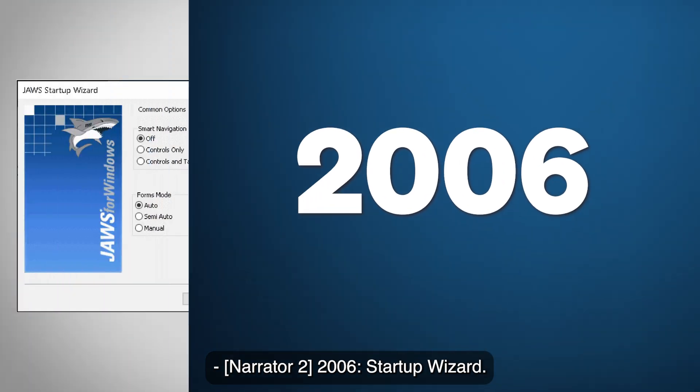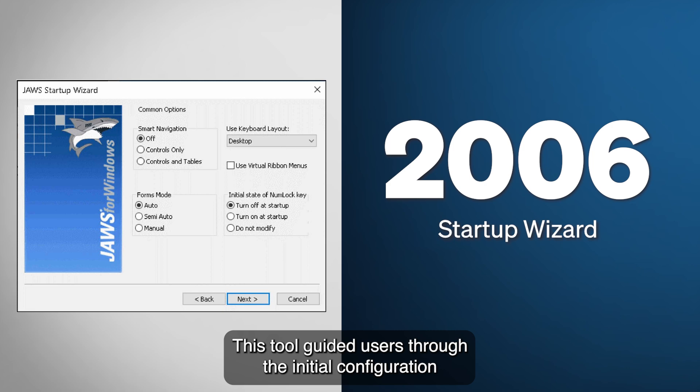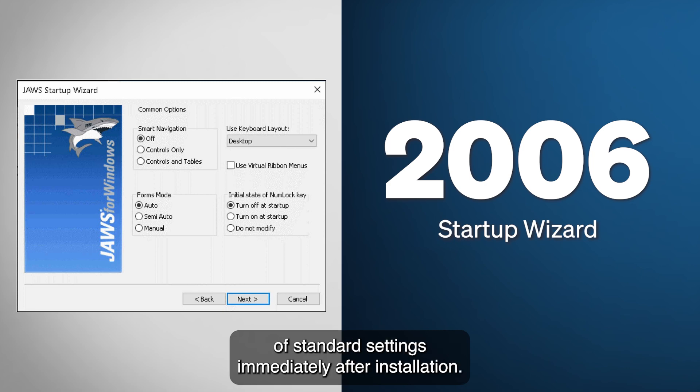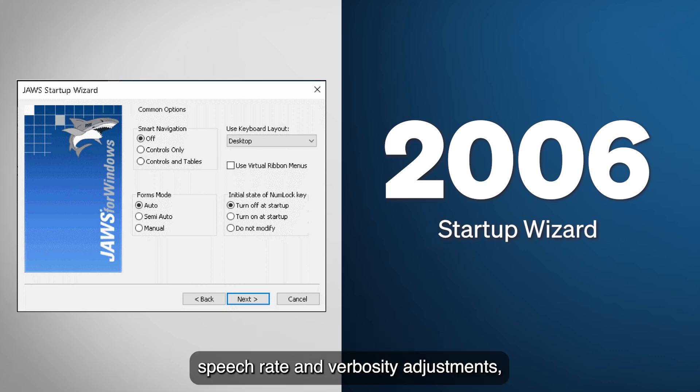2006: Startup Wizard. Understanding the importance of a user-friendly setup process, JAWS introduced the Startup Wizard in 2006. This tool guided users through the initial configuration of standard settings immediately after installation. Options included automatic startup preferences, speech rate and verbosity adjustments, forms mode configurations, and various Braille display settings.